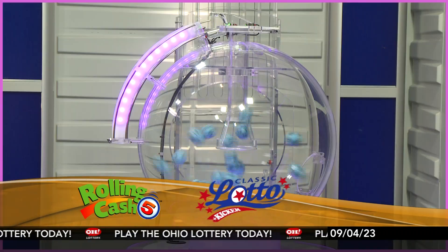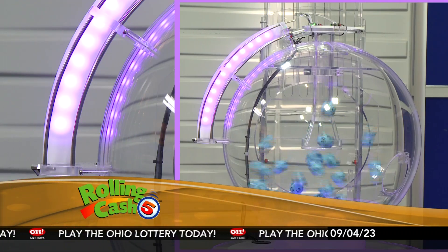Hi everyone and welcome to OhioLottery.com for tonight's Rolling Catch 5 and Classic Lotto drawings. We've got Monday, September 4th — it's Labor Day. I'm Sherri McLean here with tonight's winning Rolling Catch 5 numbers.